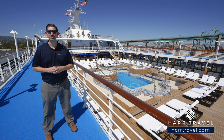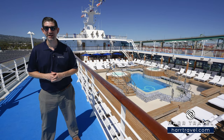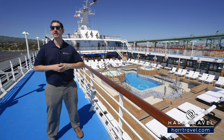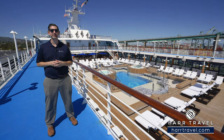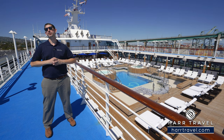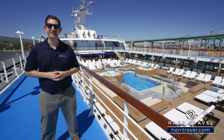Greetings, everyone. This is Danny from hardtravel.com, your Oceana cruise experts, and today I have the pleasure of being on board the beautiful Oceana Regatta. This ship had a massive renovation and is in incredible shape to deliver on what Oceana does best: the finest cuisine at sea, incredible dining options every single day, top crew in the entire industry, and the ability to get into smaller ports to truly get immersed in the destination.